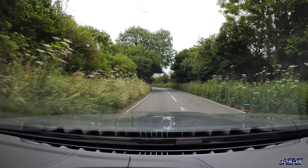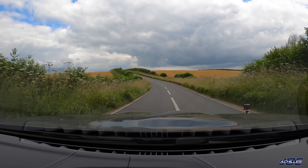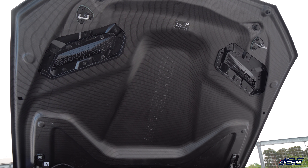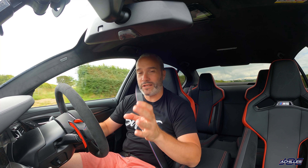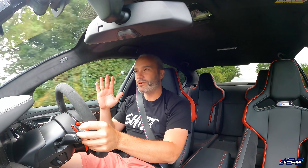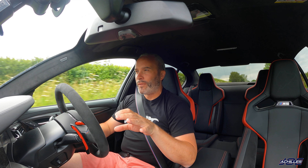A little reminder of what the M5 CS is all about: here in the UK they retail at about £141,000, which is roughly £40,000 more than the F90 M5 Competition. We have the familiar 4.4-litre V8 twin-turbo up front underneath that gorgeous unique carbon fibre bonnet. In this car it only produces 10 horsepower more than the M5 Competition, so we're looking at 635 horsepower, with the same torque figure of 750 Newton metres, available over a wider range of revs.